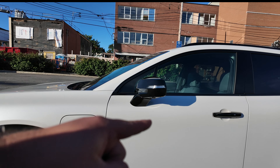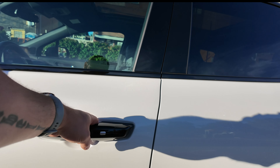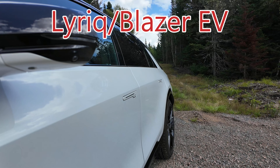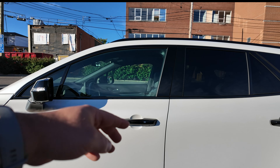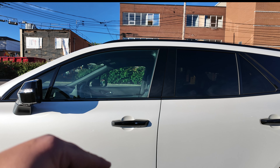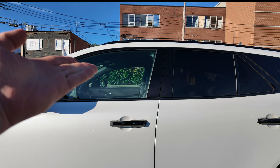With that same train of thought, let's go over here. We've got regular door handles — just regular, good old-fashioned door handles. The Chevy Blazer EV went motorized for these things, with an electric motor that pops them out and brings them flush. I just think, again, you're minimizing the amount of things that could go wrong. Make it old-fashioned, keep it simple, increase reliability.